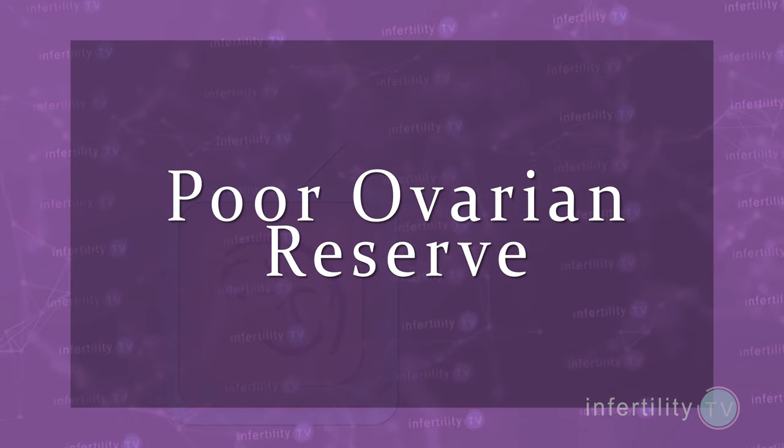Poor ovarian reserve is another consideration. Sometimes younger women will have few viable eggs remaining in the ovaries and may therefore have the same chance for pregnancy as women who are much older.